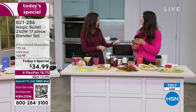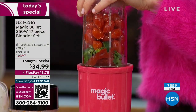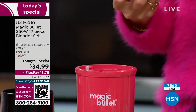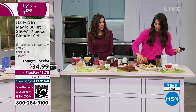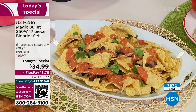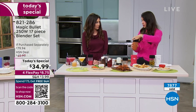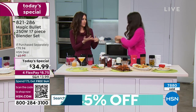Game day coming up — impress everybody with preservative-free cheese sauce. You know exactly what's going into your food. You can adjust how spicy it is — some people want really spicy, some people don't — and you can mix it up in seconds. $34.99 gets you an $80 value today. Scan the QR code at the bottom of your screen. We're closing in on 8,000 of these spoken for and it's only 1 o'clock on the East Coast. Look at this olive tapenade — I love an olive tapenade, and it's so quick and easy to do in your Magic Bullet. What a great people pleaser.